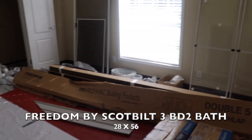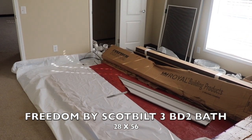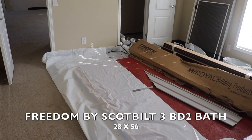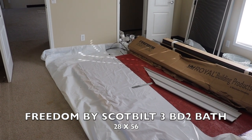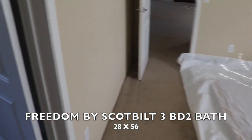Again, this home is built by Scott Built. I'll try to find the name of the home and make sure it's in the video as you're watching it. It's a 28 by 56, three bedroom, two bath.